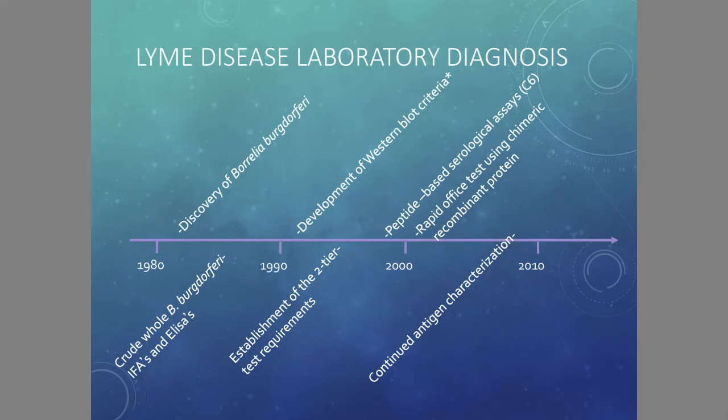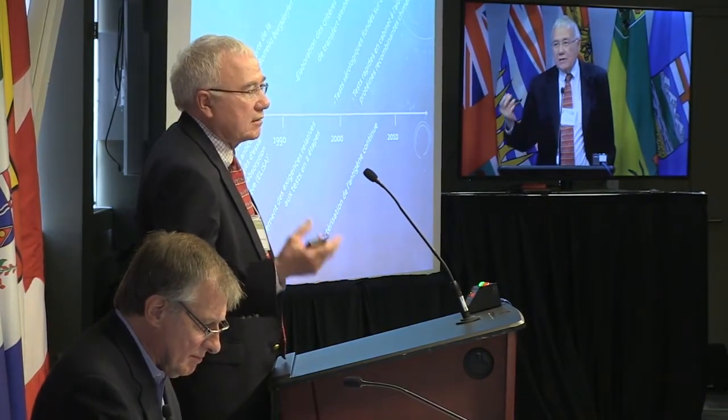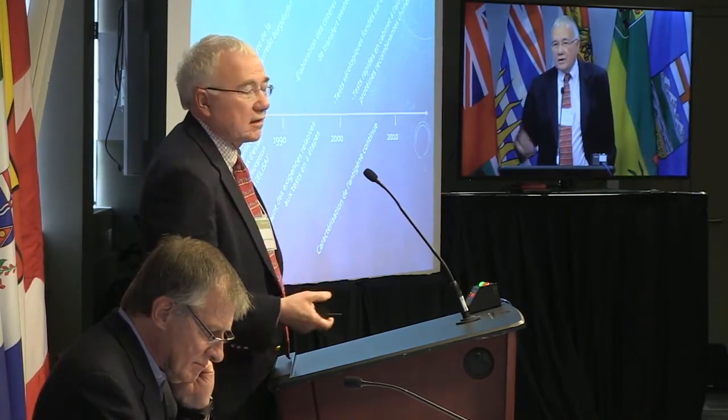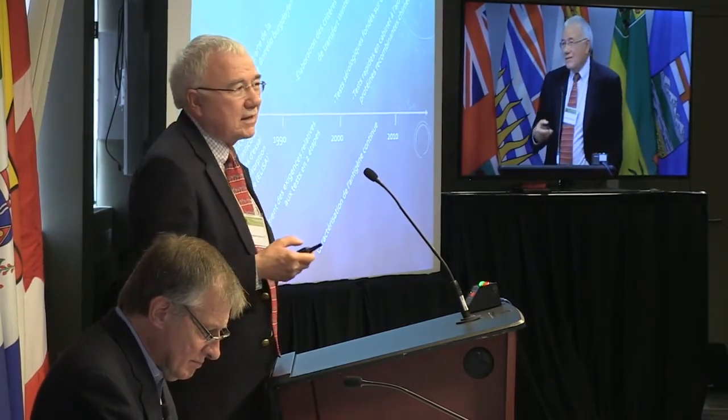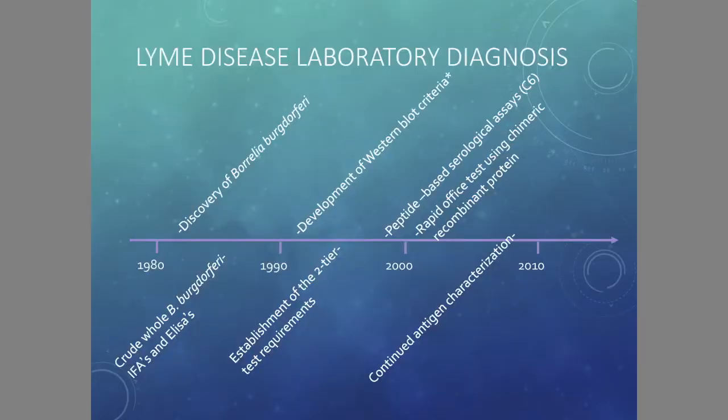It really started when they found Willy Burgdorfer and Jorge Benach and others found the organism and began to culture it. You could make crude tests based on cultured bacteria — grind it up and put it on an ELISA plate. But that test had a lot of false positives. So people began to ask how can we make this better? The predictive value was poor. Alan Steere's group came up with the Dressler criteria — Western blot criteria. CDC got a bunch of labs together and three labs determined that the Western blot criteria actually improved things. The big problem was false positives.